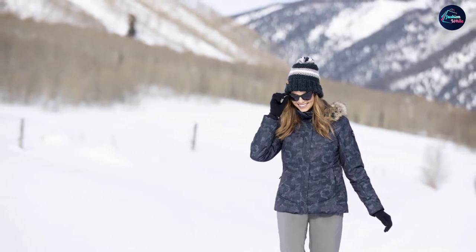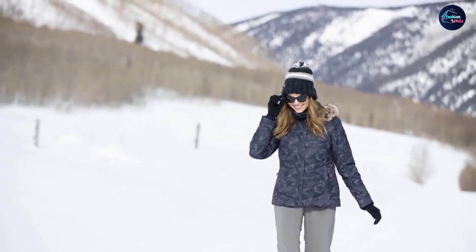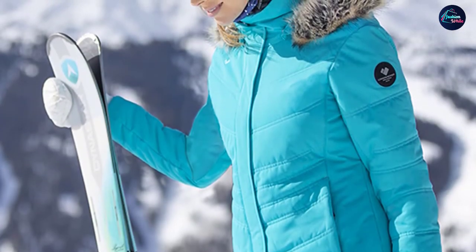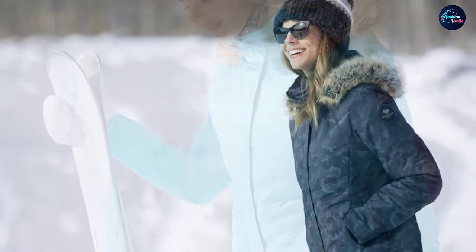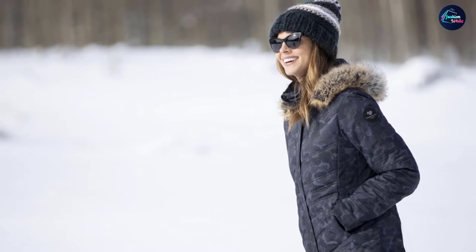The Tuscany Roman 2 has a Hydro-Block Sport laminate which gives you 10,000mm / 10,000g waterproof and breathable protection, so you will stay dry and comfortable all day no matter how hard you ski. This jacket features a two-way adjustable hood that is removable to suit your mood and the weather. The hood is lined with a faux fur trim, which is also removable.